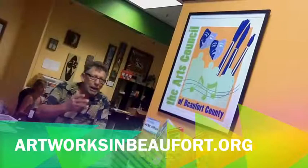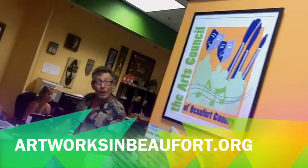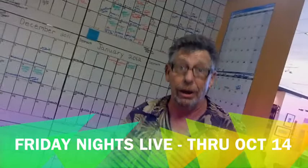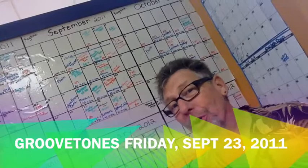Another big part of ArtWorks is the Arts Council office — the heart and soul of all of the activities. This is Jenny Roan, our Development Director, always hard at work writing another grant, trying to find the funds to be able to do all of the things that we do around here. Right now we have a great series going on called Friday Nights Live. Every Friday night for six weeks we've got a different act. This week we've got the Groove Tones and everybody is so excited.